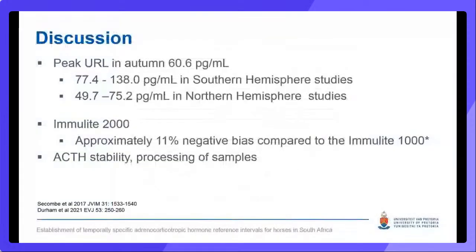The peak ACTH reference limit in this study is lower than those reported in Australian and Northern Hemisphere studies. Our current study is the only one using the Emulite 2000, whereas the majority of other studies made use of the Emulite 1000. Both assays have been validated for measurement of equine ACTH; however, a retrospective study has reported an 11% negative bias with Emulite 2000 based on unpublished data. Method-associated bias may account for some of the difference, resulting in the peak upper reference limit of only 60.6 pg/mL in this study, but these findings reinforce the point that the ACTH reference interval should be season, method, and latitude specific.